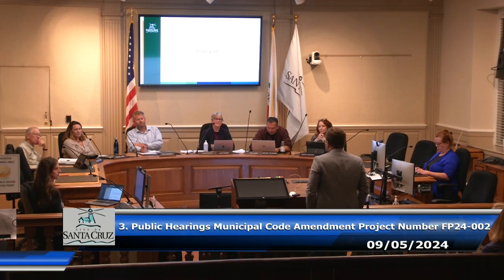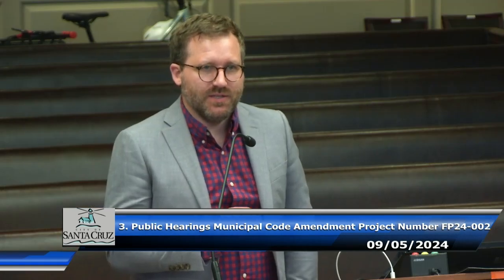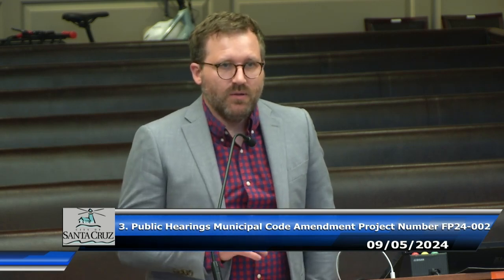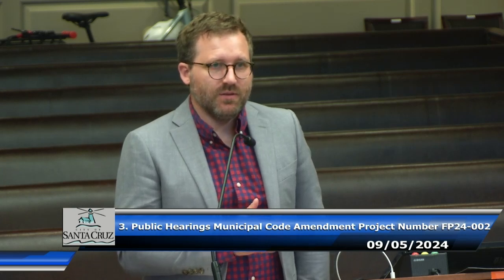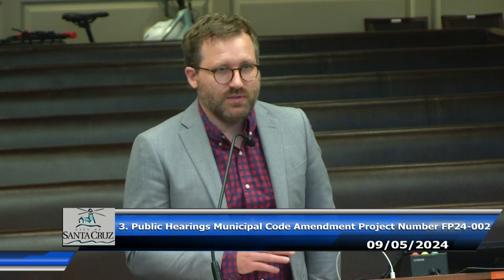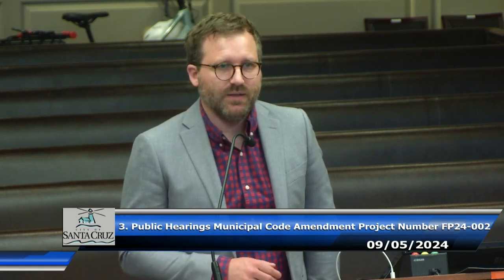Just to add briefly, as to that letter, a bulk of it related to the state exemption ADUs and whether standards could be applied to them or not. We believe that the way they read the law says that standards can't be applied flat out. But Clara's worked really closely with HCD throughout this process, and they have supported us using standards so long as they don't preclude the state exemption ADUs. That was a large bulk of that letter. There are a few other things we're still cleaning up or checking with our city attorney on, but we're confident on that reading.